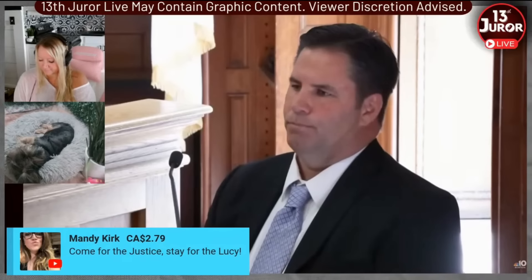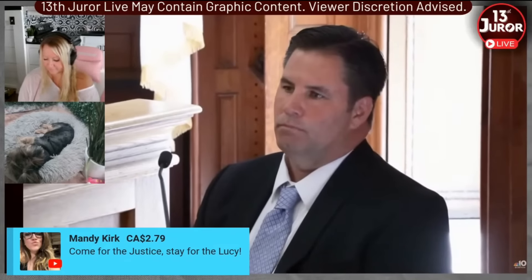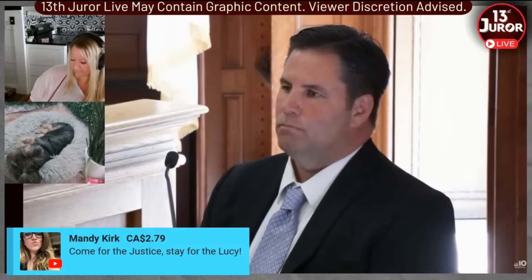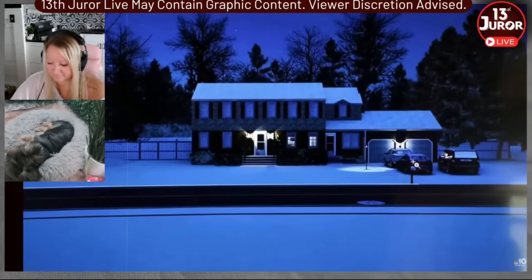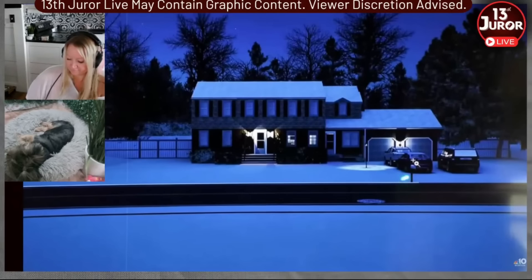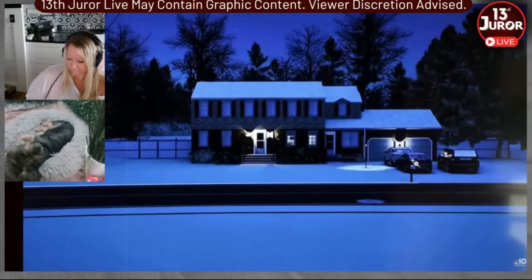Matt McCabe testified that the Jeep remained parked in front of the Albert house, just to the left of the driveway as you face the house, until Brian Higgins finally left and drove it away at the end of the night. His recollection was that the Jeep was out in front of the mailbox. It looks like part of the Jeep would have been blocking the driveway — but he clarified: where the mailbox is, the Jeep was right there, and it was not blocking the driveway.